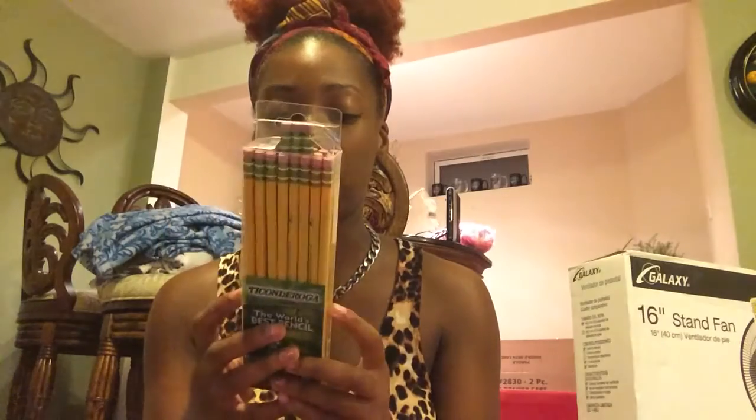The pens are cheap — like a dollar — so I just got two packs. I got a pack of mechanical pencils, about four dollars for like ten pencils. I also got one pack of wooden pencils — I love these pencils. I'd say they're about three dollars. I think I actually got two packs.